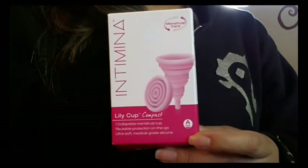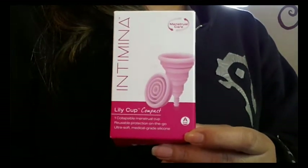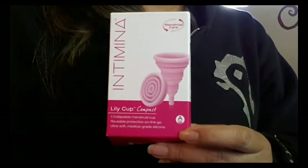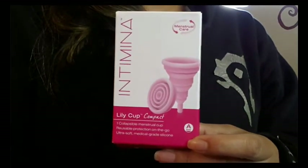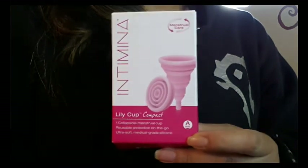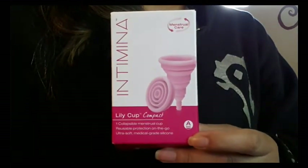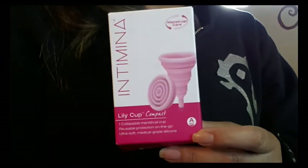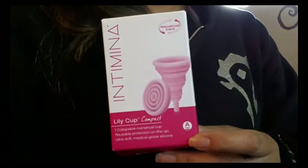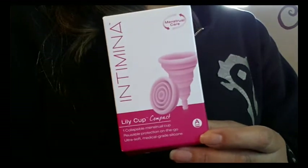A few days ago I went to the Feminine Wear website and it updated me to just the cups available to be shipped to the United States, but this morning when I visited to double check about the Lily Cup, it was showing me the regular website, so I'm not sure if she's able to ship this to the United States. You'll have to find her on Facebook — she seems to get back really quickly, so you won't be waiting long.